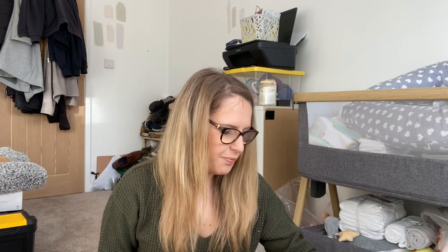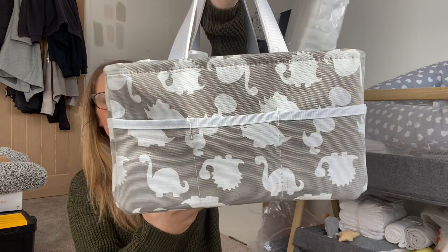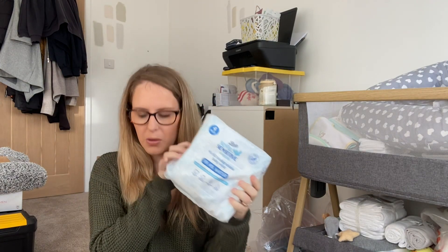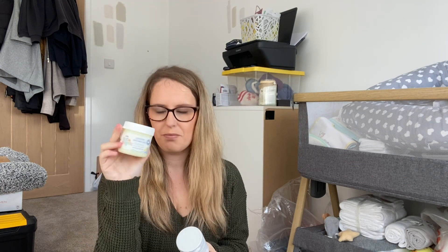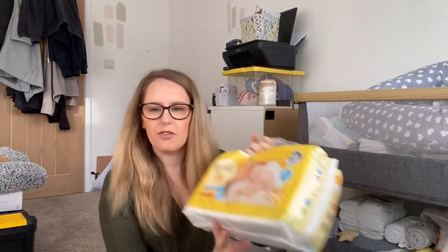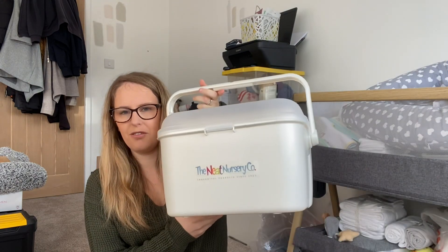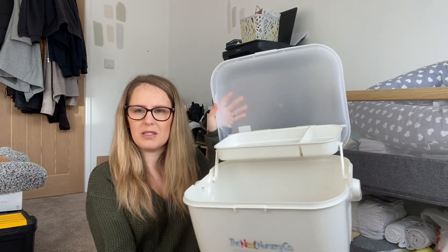From my nan and my mum I got one of these caddies — I think this is from Home Sense. At Christmas they filled up some little bits for me: some cotton wool, some baby powder, Boots water wipes, Johnson's baby bath, Johnson's baby lotion, some Sudocrem, and some petroleum jelly. They both got me a pack of newborn nappies each. My nan also got me a really old-fashioned storage box which opens up — I don't know where it's from but it was lovely of them.